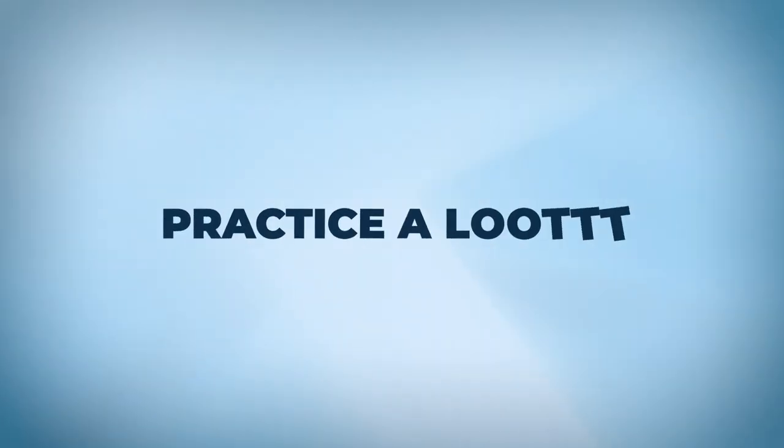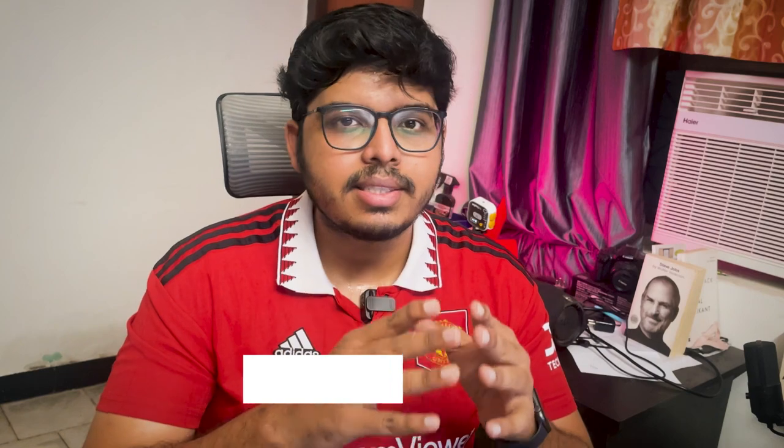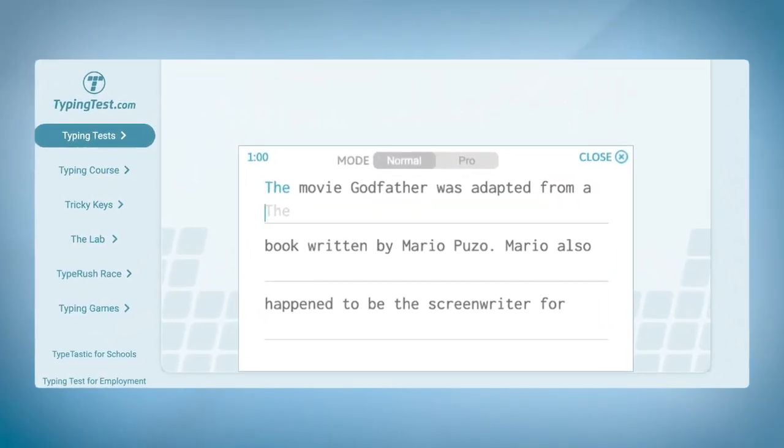Number eight: practice a lot. Typing is something anyone can do, and if you're just consistent and type a good number of words every day, your speed will automatically improve. I personally type a lot for my work, and I take tests regularly. When you do take a test, I recommend taking at least five to ten — the first two are warm-up, three through five is when you hit the groove, and six through eight is when you'll see your maximum typing speed.